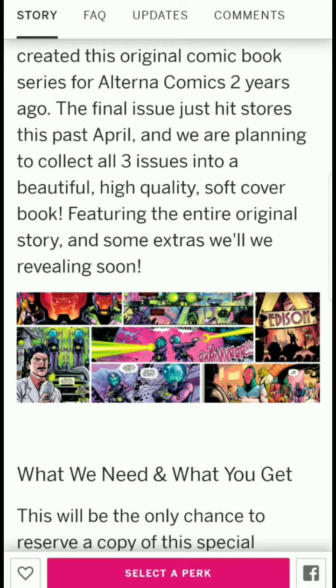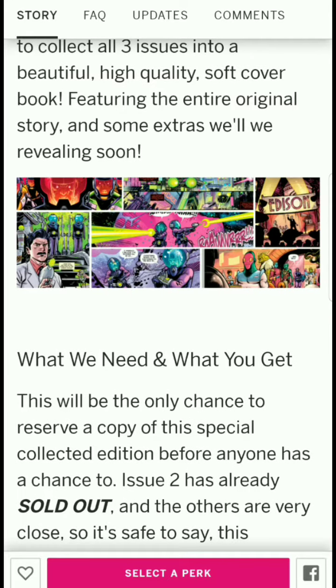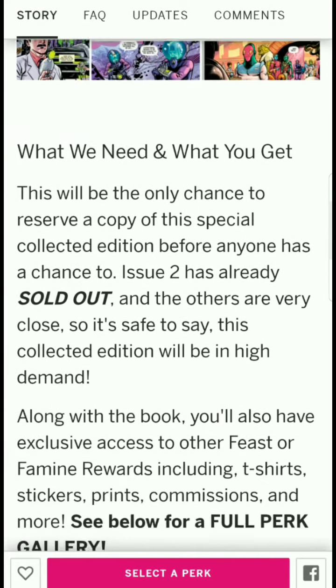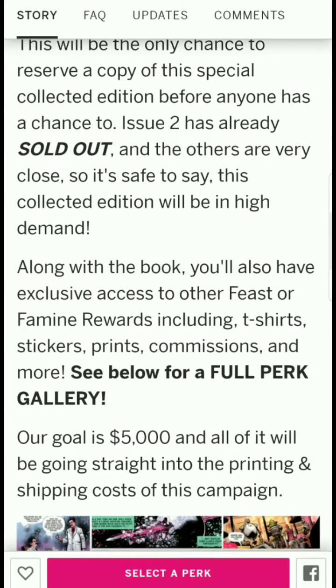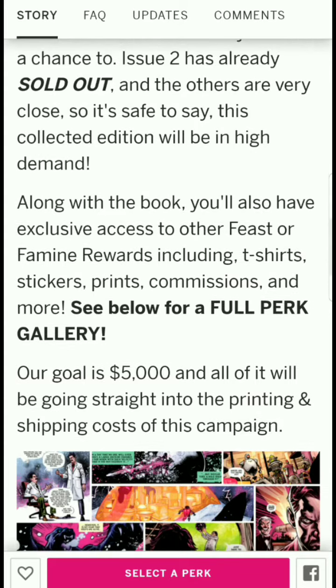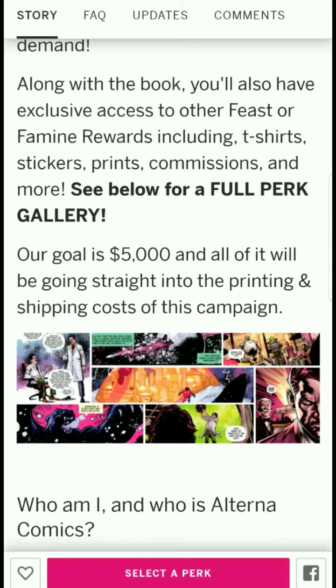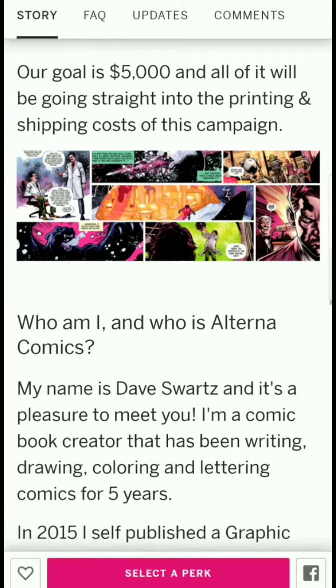The final issue hit stores this past April. They're planning to collect all three issues into a high-quality softcover book featuring the entire original story plus some extras they'll be revealing soon. This will be the only chance to reserve a copy before anyone else — issue two has already sold out and the others are very close. Along with the book, backers get exclusive access to t-shirts, stickers, prints, commissions, and more.